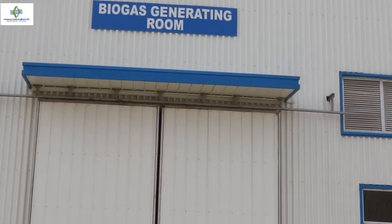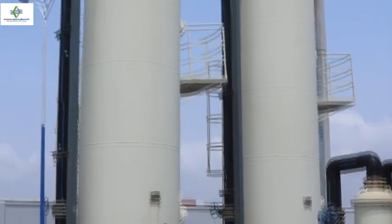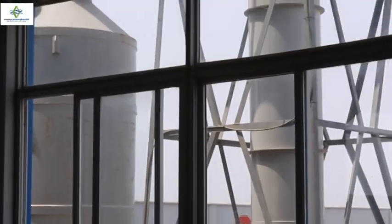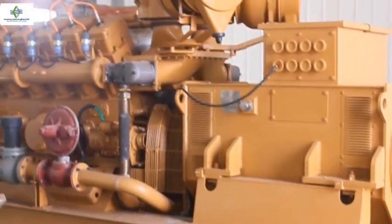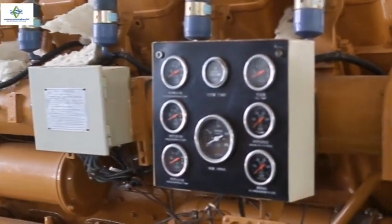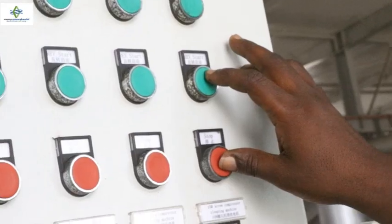Biogas is then generated and goes to the desulphurization tower for purification before reaching the electricity generation section. In that room, we have two generators, each supposed to deliver 500 kVA of power. The power generated will be used to power the plant.